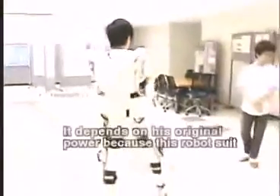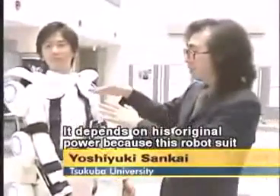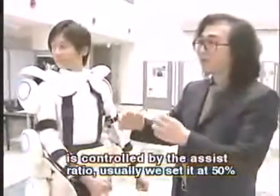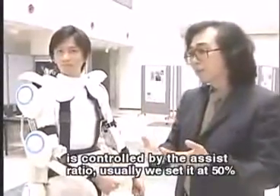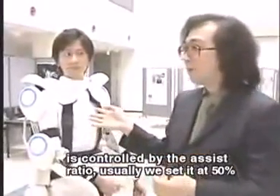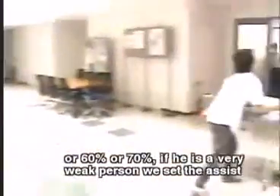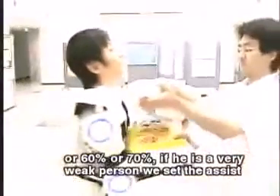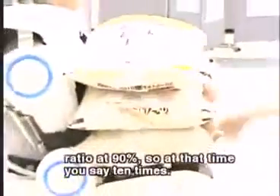Anyone who wears it has the potential to lift up to ten times the weight they normally could. It depends on his original power, because this robot suit is controlled by the assist ratio. Usually we set about 50%, 60%, or 70%. If he is a very weak person, at that time the assist ratio is 90%, and that's when you get up to ten times.